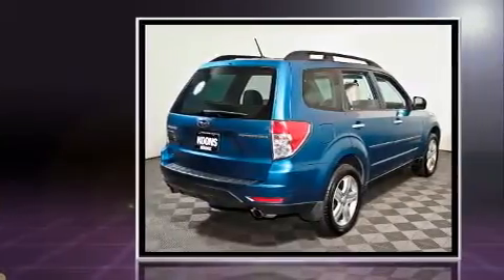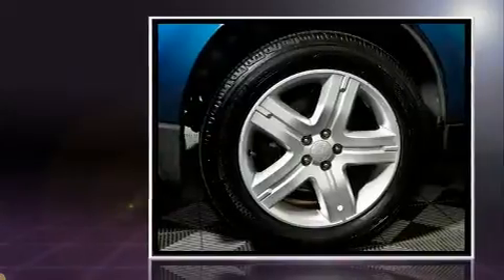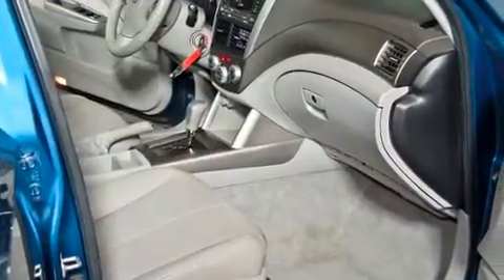Subaru prioritized practicality, efficiency, and style by including leather upholstery, heated seats, front fog lights, power moonroof, power door mirrors and heated door mirrors, rear wipers, and cruise control.